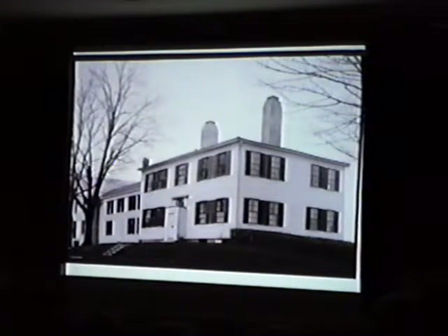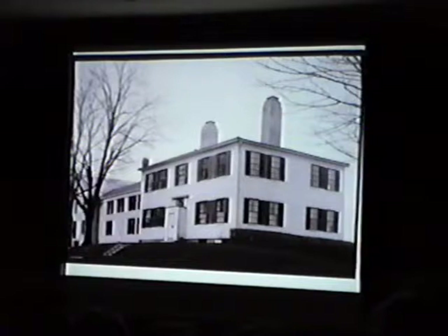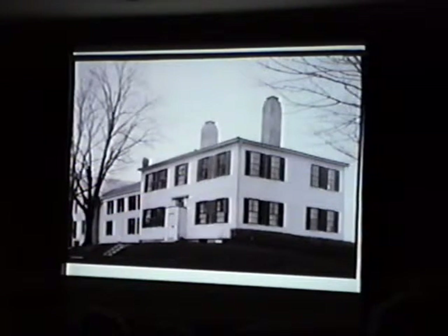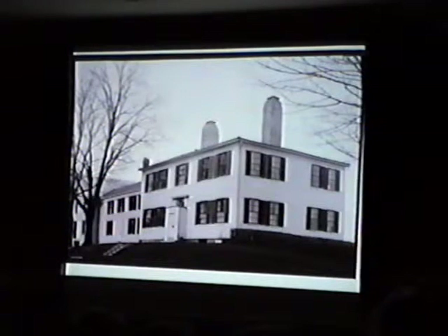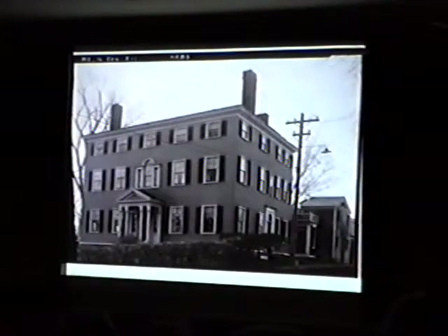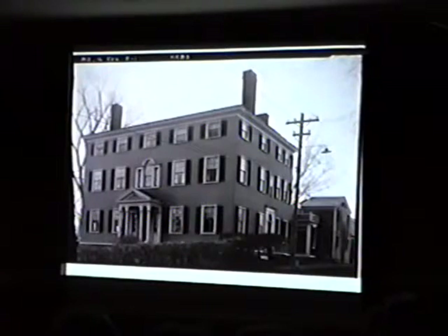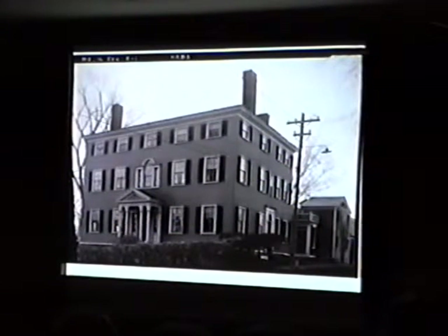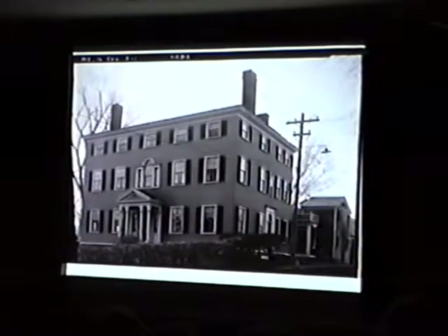Simpler than the Federal houses we've been seeing in places like Portland and Newcastle, this is the Field House in Belfast on Primrose Hill — 1807, one of a whole group of very handsome Federal houses that still survive in the great seaport town of Belfast. Another of these big three-story Federal mansions from just at the time of the War of 1812 is the John Parsons House in Kennebunk of 1812, thought to have been built by Thomas Eaton. The doorway is a later Victorian doorway, but the Palladian window and the side doorway are there.